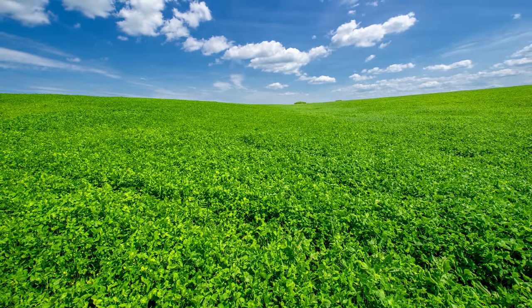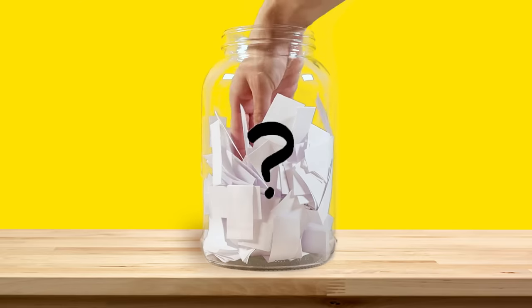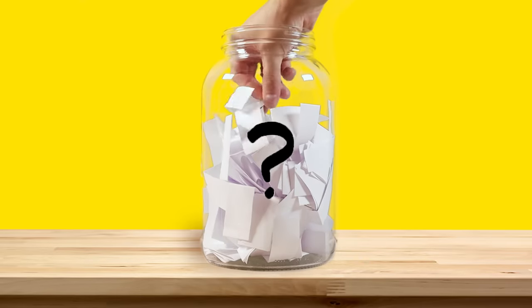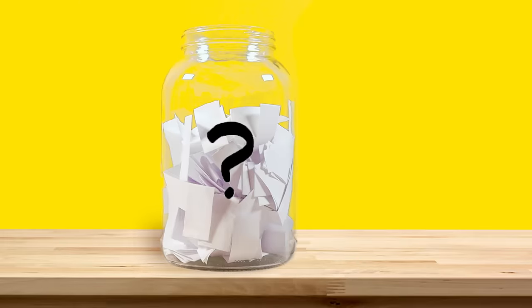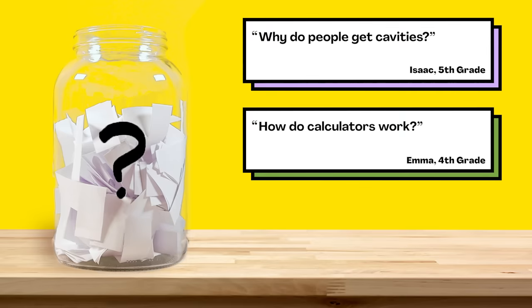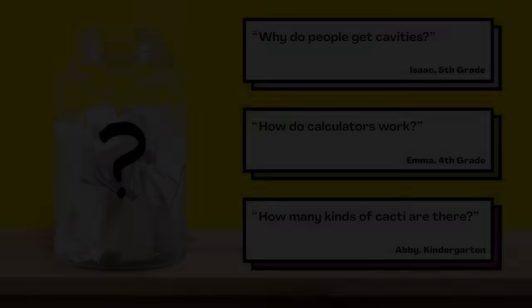That's all for this week's question. Thanks Sophie for asking it. For the next episode, we reached into our question jar and picked out three questions we're thinking about answering next — you'll get to vote on one. You can choose from: why do people get cavities, how do calculators work, or how many kinds of cacti are there? Submit your vote when the video is over. There are mysteries all around us — stay curious and see you next week.